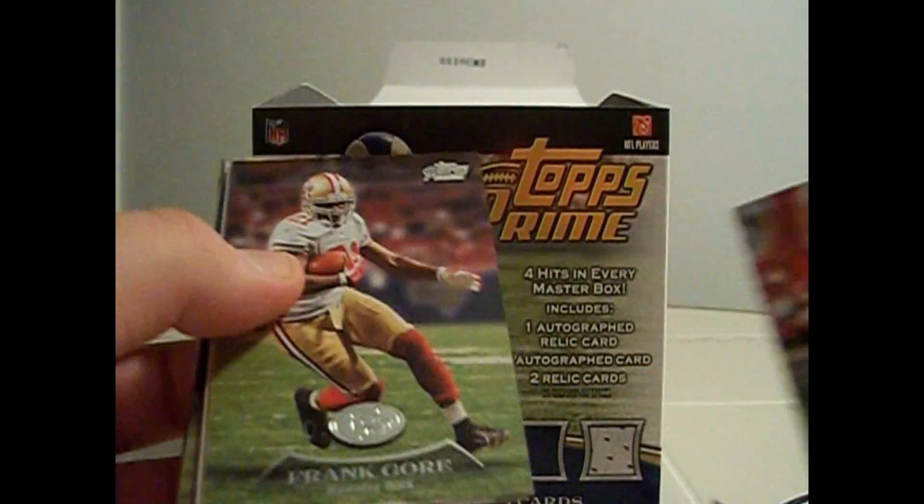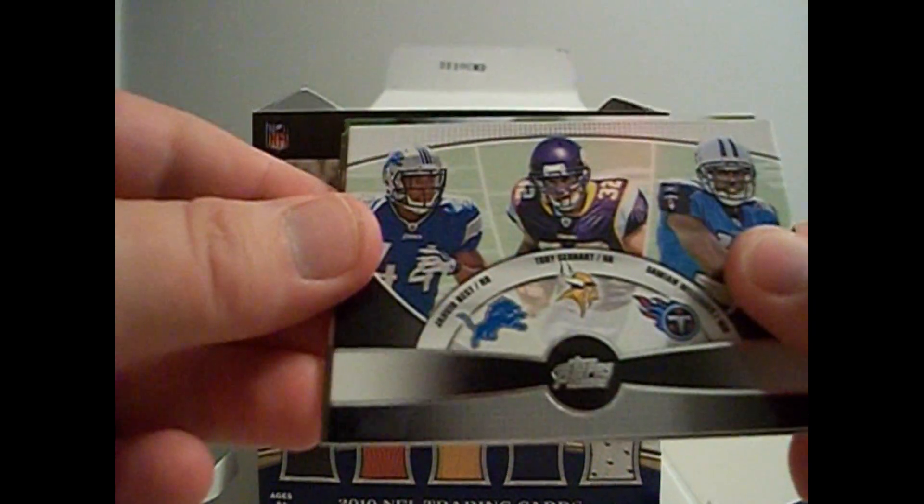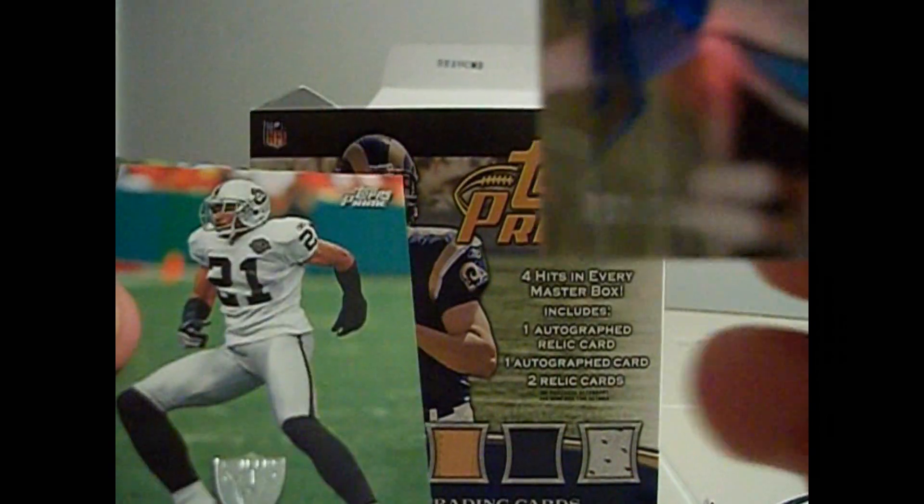Wes Welker, Frank Gore, Javad Best, Toby Gerhart, and Damian Williams. Another Rookie card, it's numbered to 199, it's like blue. Jimmy Claussen.